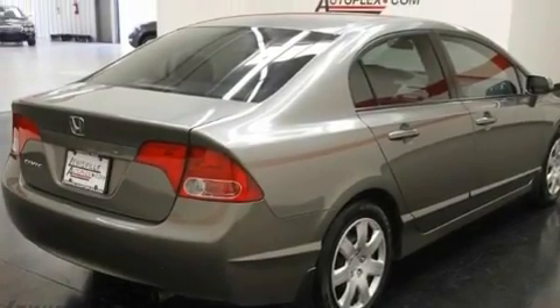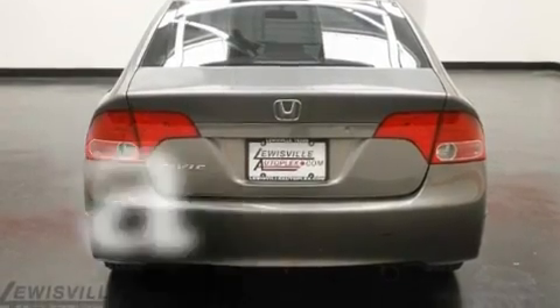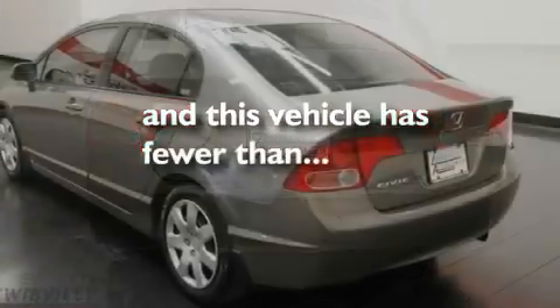Additional features include a passenger side airbag, child seat safety anchors, a remote entry system, and this vehicle has less than 58,000 miles.